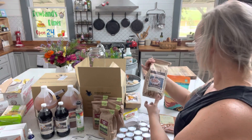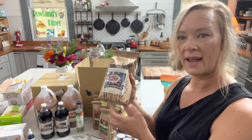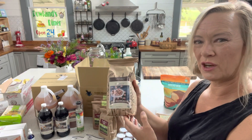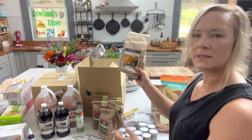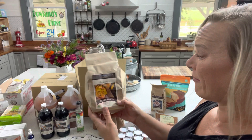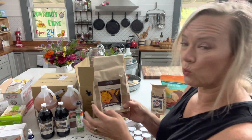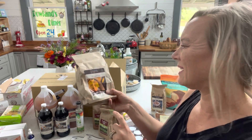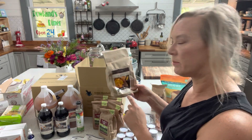Next up are some hazelnuts — this is two pounds. We like hazelnuts; I prefer those over peanuts and stuff like that. Then some organic dried mango. I got five pounds last time and we ate it all. I just went with one pound this time because it's pretty expensive, but next time I'll probably do a little bit more.